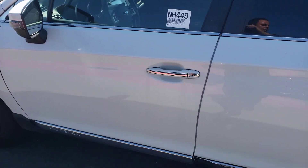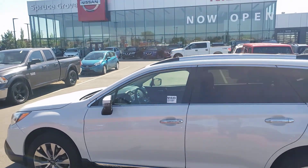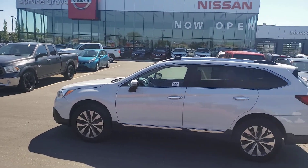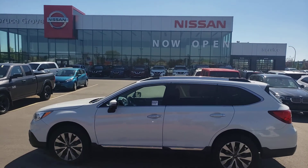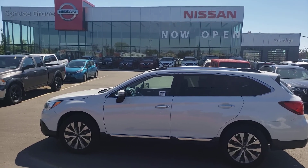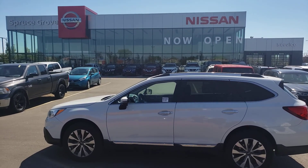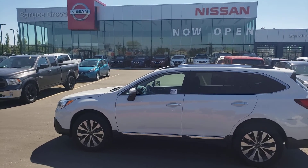Back to the driver's side door — this concludes my walk-around video of our 2017 Subaru Outback 3.6R. Joseph here from Spruce Grove Nissan, 587-501-7090. Thanks guys — check out my other videos!